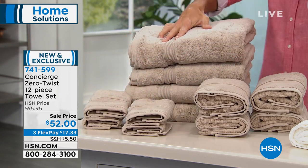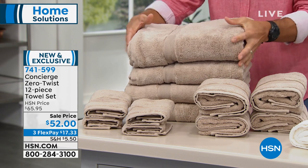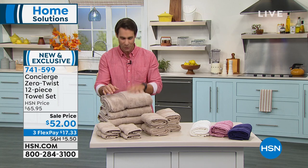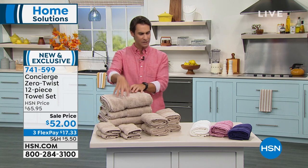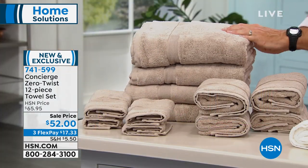That Zero Twist means that the cotton is longer, it's stronger, it's more absorbent, has that super soft touch to it, and you do have some colors to choose from. This is the beige — this is the one I'm touching here, this is our beige.